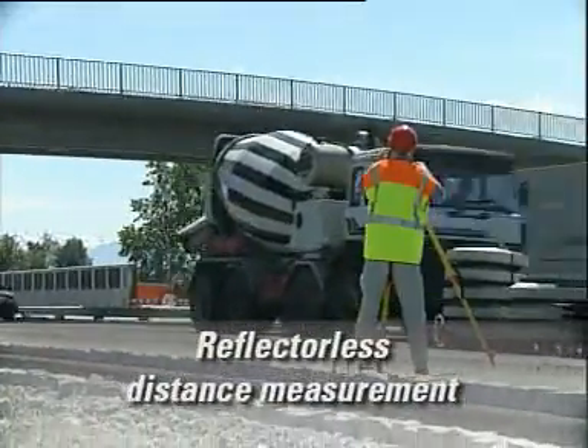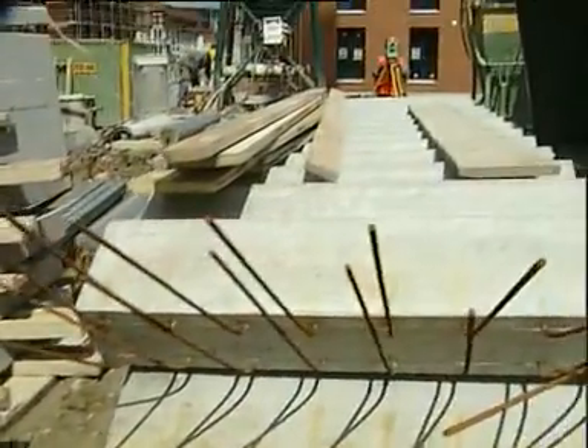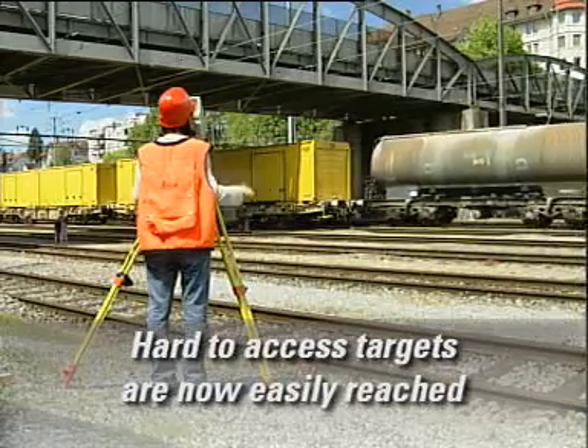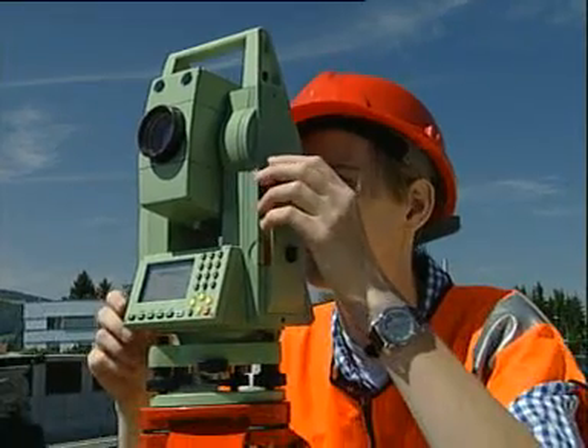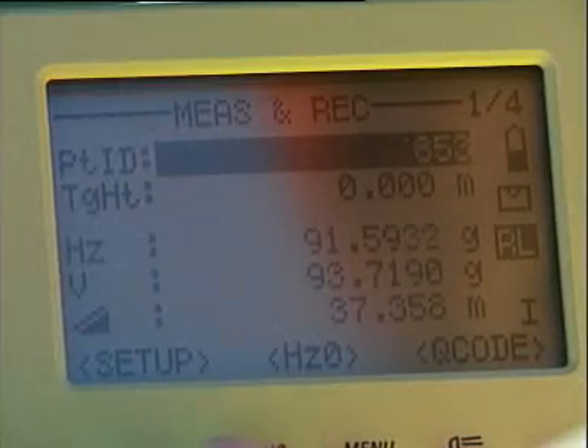Surveyor's daily nightmare: hard to access targets, obstacles in the way, time-consuming, nerve-wracking and hazardous work. The reflectorless distance measuring instrument brings relief. With the visible laser dot, surveys are performed quickly and safely. Aim the laser at the target to be measured, trigger measurement and read off the measured value.